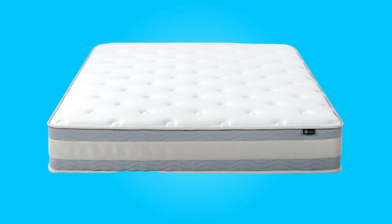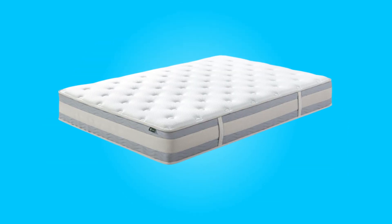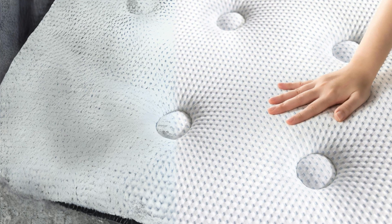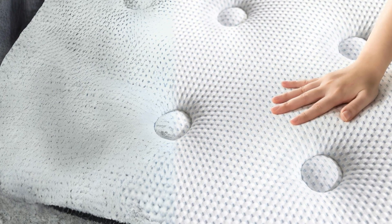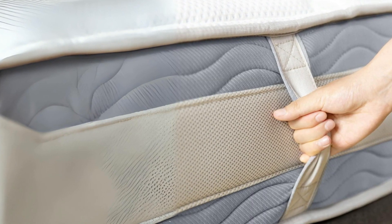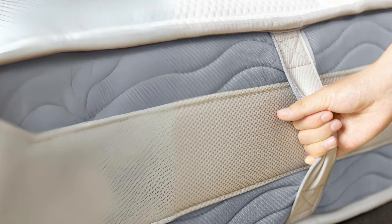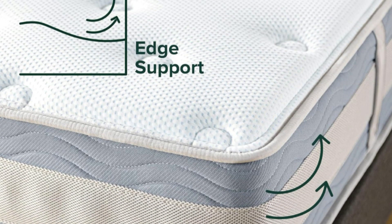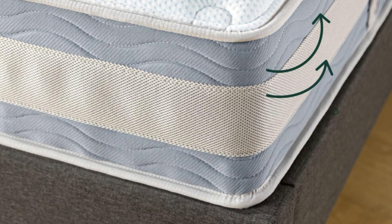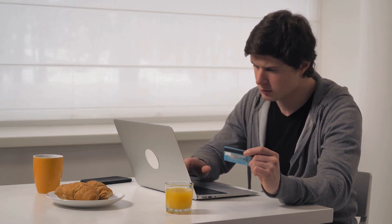Conclusion: The Zenus Green Tea Cooling Gel Memory Foam Hybrid Mattress combines cooling technology, comfort, and support to deliver a promising sleep experience. Its CertiPUR-US certification adds a layer of trust in the product's quality, while the easy setup and warranty provide convenience and peace of mind. If you're in search of a mattress that prioritizes cool, calm, and comfortable sleep, this mattress is certainly worth considering. Affiliate links are in the video description below — click on those links for the most updated prices in real-time.